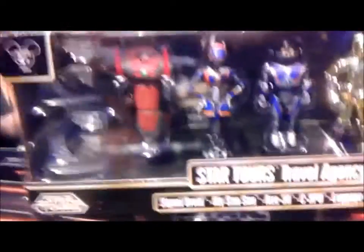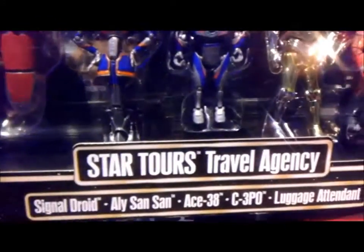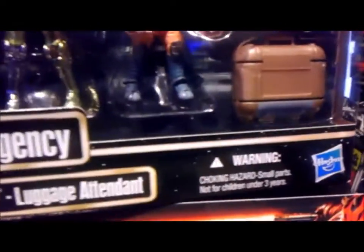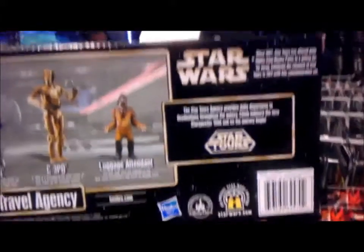Here's the Star Tours Travel Agency set. It comes with five figures: a signal droid, Ali Sansan, Ace-38 which is the main character of the new ride — he's really cool — a C-3PO, and a luggage attainment. We have two suitcases and two stands, presumably for those first two droids. It just looks really cool.